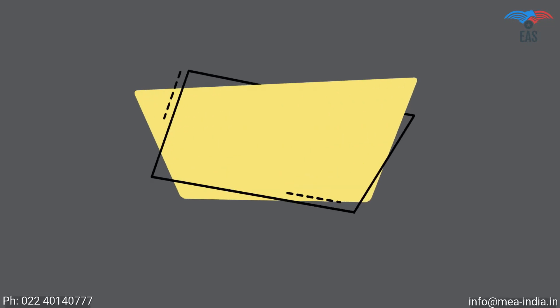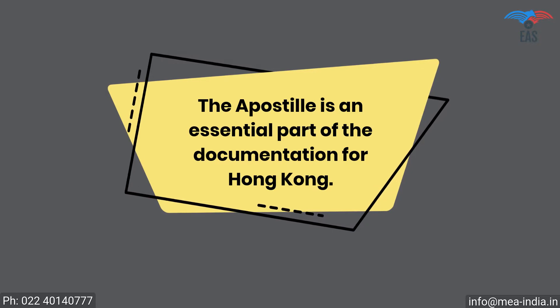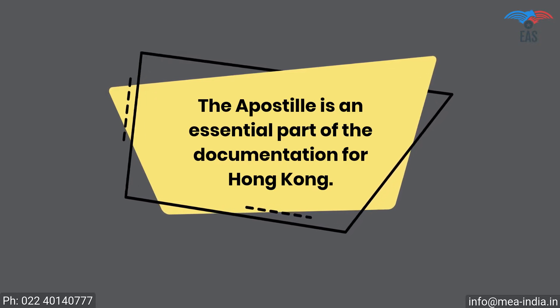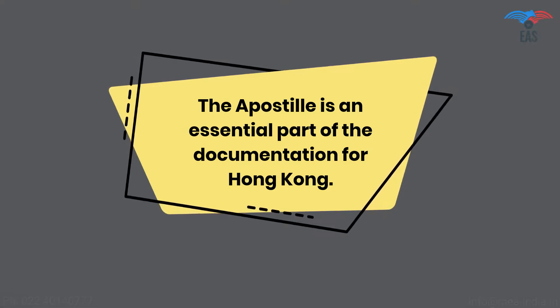The apostille is an essential part of the documentation for Hong Kong. This process will certify the legality of your certificates and yourself, for business, work, or stay in Hong Kong. It's obvious to get stressed with so many questions, and only professional help can save you from all these complications.